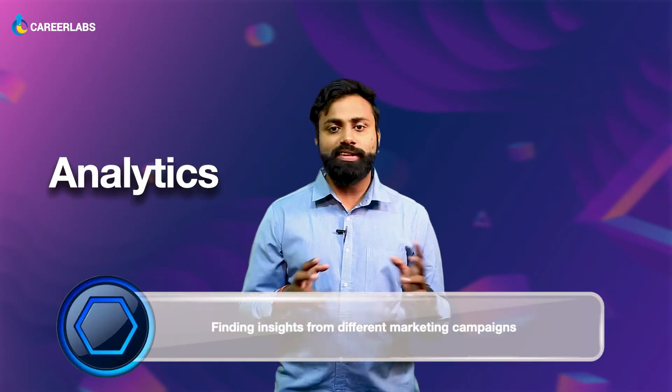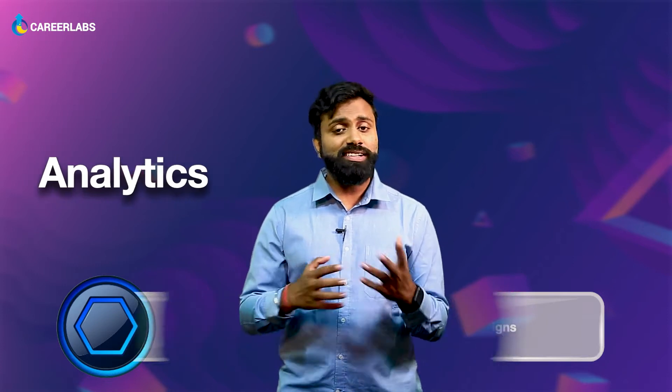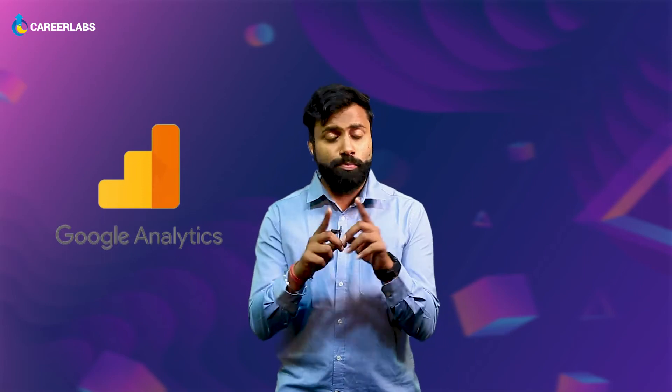Analytics: Although not meant for all, it is one of the top paying digital marketing skills. Finding insights based on the campaigns run is what analytics is all about. Google Analytics is the most important tool that you should have in your arsenal.